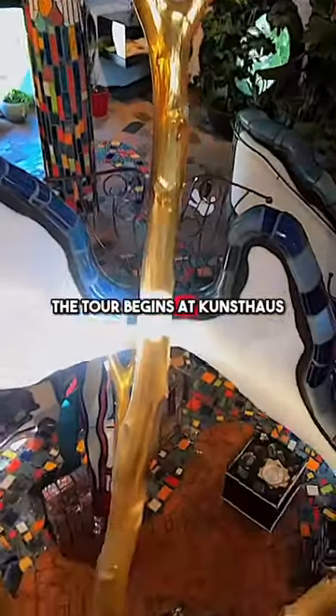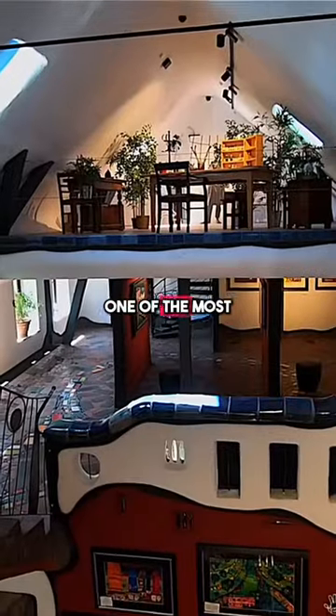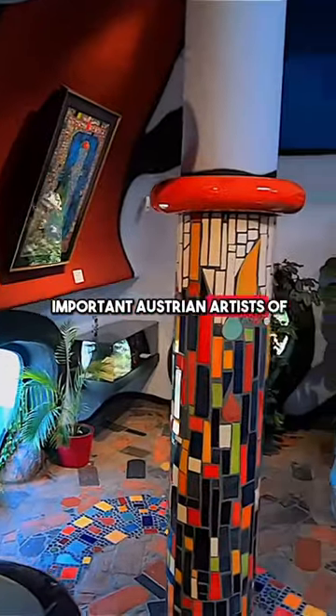You've got to do this when you come to Bavaria. The tour begins at Kunsthaus, a display dedicated to the works of Hundertwasser, one of the most important Austrian artists of his time.